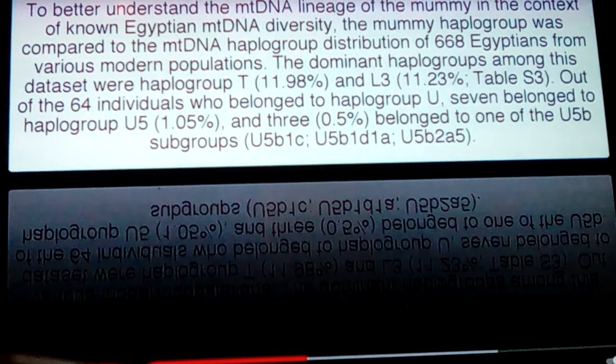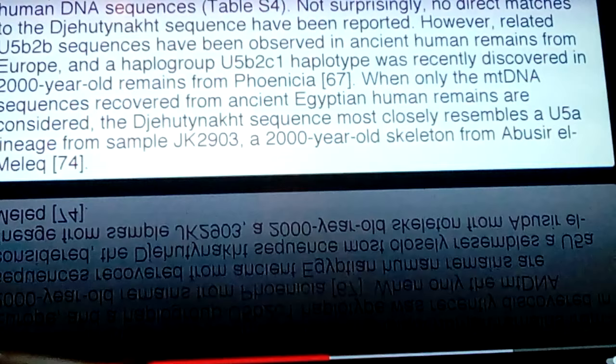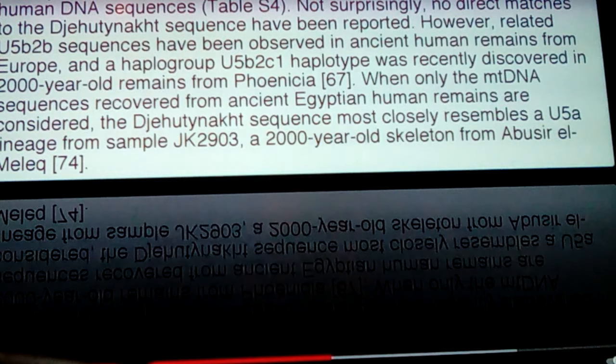That's because early European modern humans got around a whole bunch. U5 is a real common mtDNA haplogroup, along with K, which we find later in the 18th dynasty through King Tut. That also shows a proto-Indo-European or European Asiatic haplogroup — it's still common today.